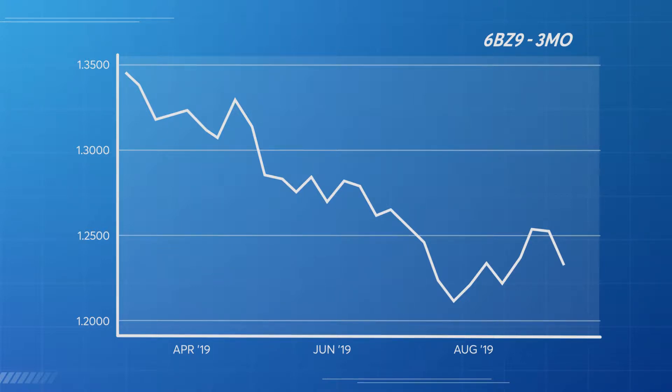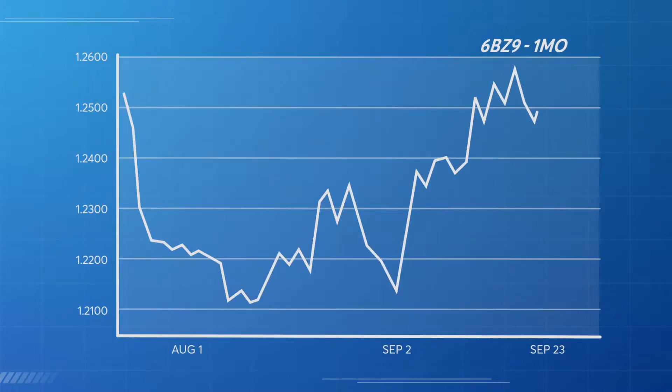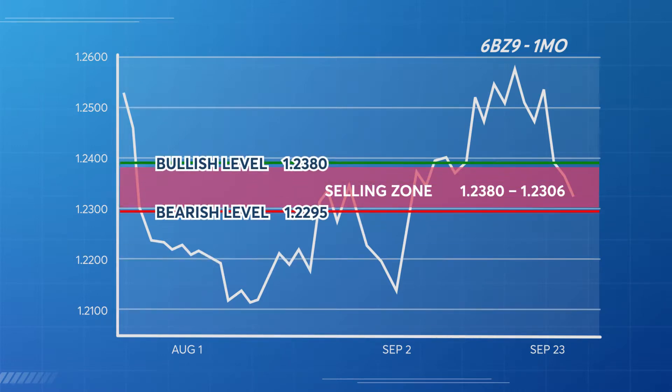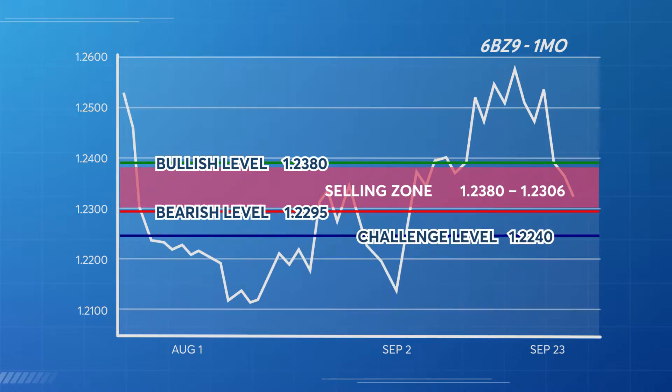This implies the possibility of sellers continuing to enter and hold a short position. The daily chart provides additional clues. A selling zone occurred between 123.80 to 123.06 — this is an area where sellers have entered the market. I'm bearish below 122.95 and bullish above 123.80. The challenge is for this market to close below 122.40 by Friday.